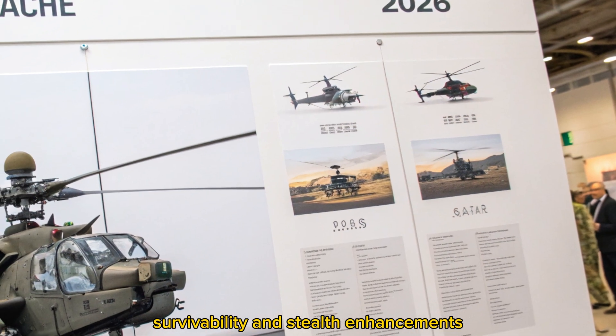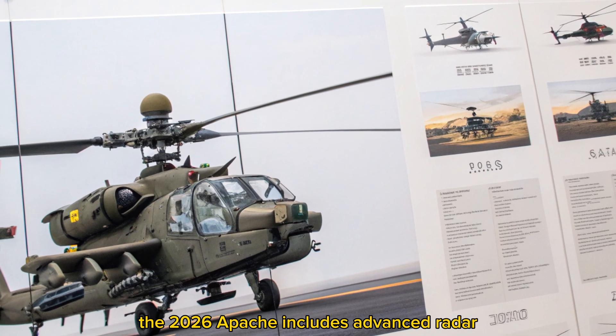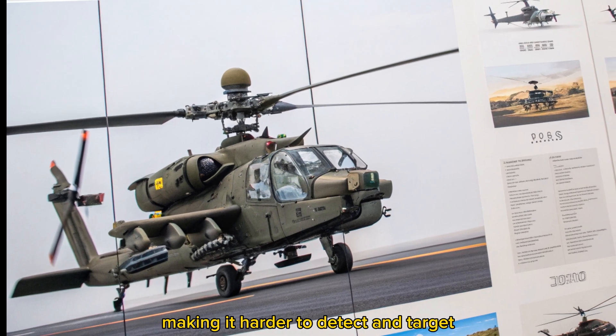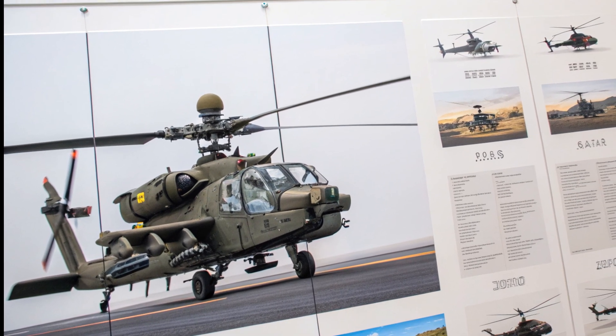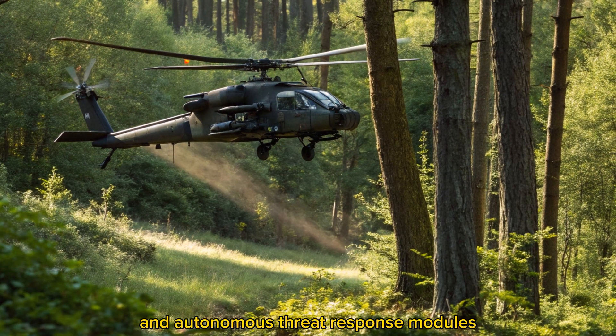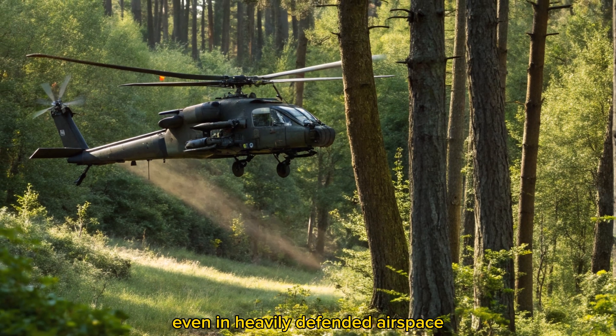Survivability and Stealth Enhancements. The 2026 Apache includes advanced radar-absorbing coatings and heat signature suppression systems, making it harder to detect and target. Its countermeasure suite now includes AI-driven electronic jammers and autonomous threat response modules, ensuring survivability even in heavily defended airspace.